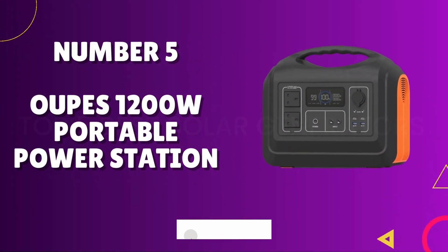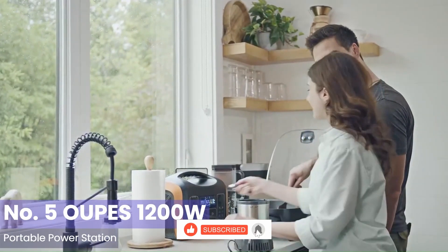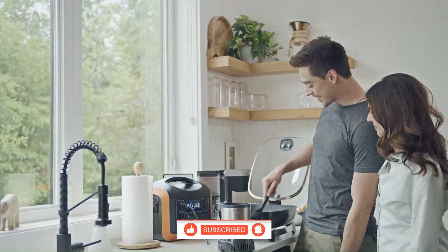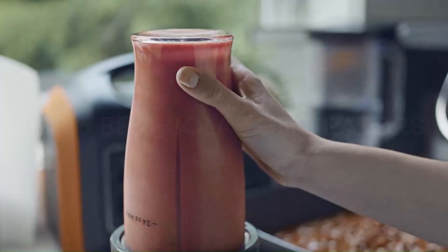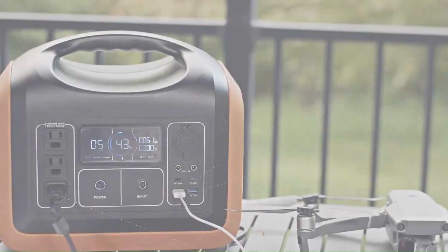Number 5: OOPS 1200W Portable Power Station. The OOPS 1200W Portable Power Station is a game-changer for outdoor enthusiasts and emergency preparedness. With a robust 1200W output, this compact powerhouse delivers reliable and versatile energy wherever you go.